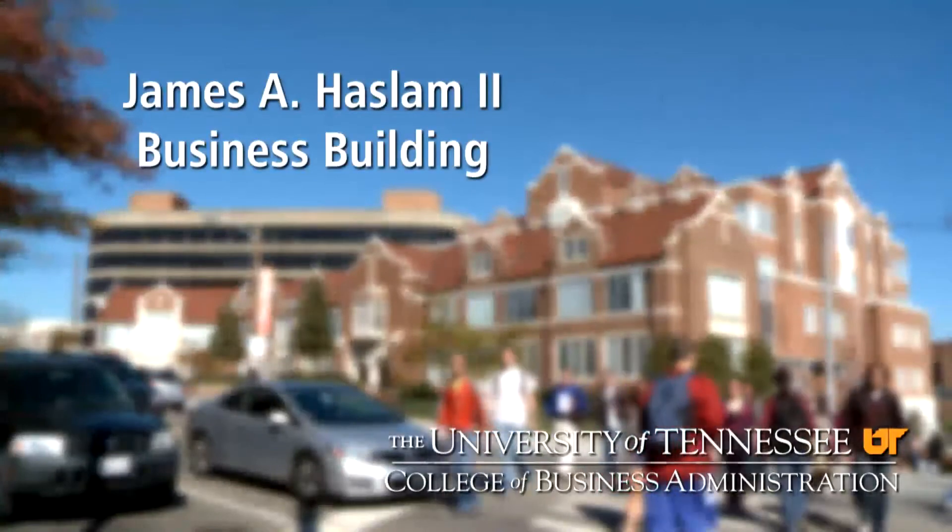Welcome to the James A. Haslam II Business Building, home of the College of Business Administration at the University of Tennessee. I'm Ashley Smith, a sophomore majoring in marketing and international business. And I'm Ryan Sahl, a senior in economics. We are standing here in the atrium of the Haslam Business Building, the focal point of activity for the building and the starting point of our tour.